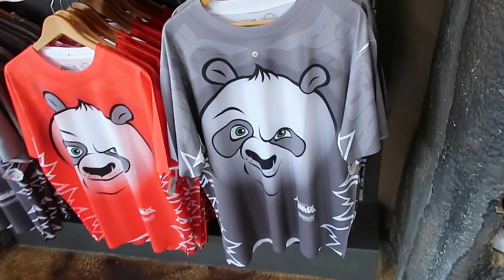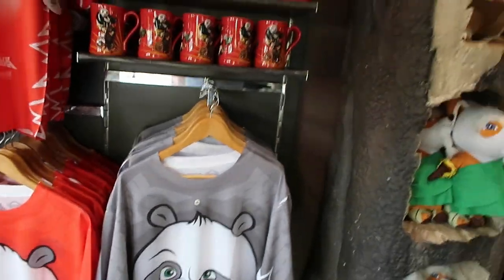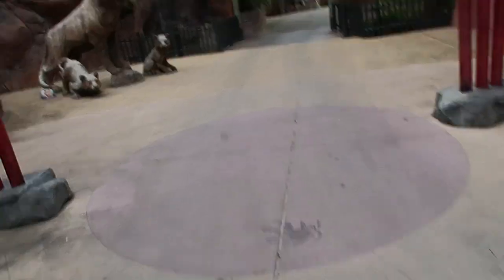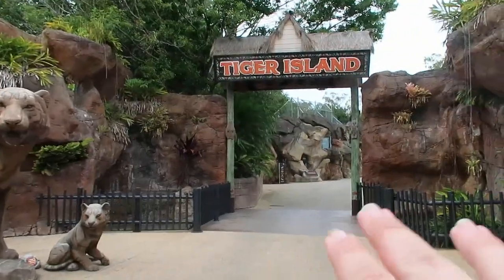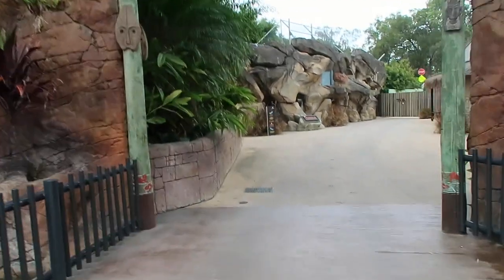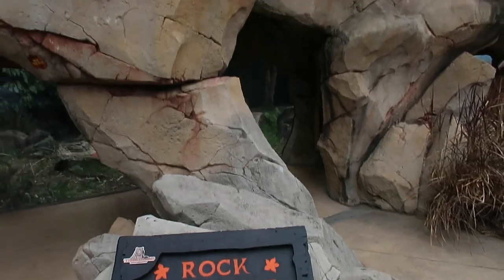We've also got some cool Kung Fu Panda merch for the actual attraction, so that's good - finally seeing some stuff that's branded for the park, which is awesome. There are some mugs as well. Finishing up the DreamWorks area, let's head into Tiger Island and see if they're out and about playing today - it's a cooler day so here's hoping.